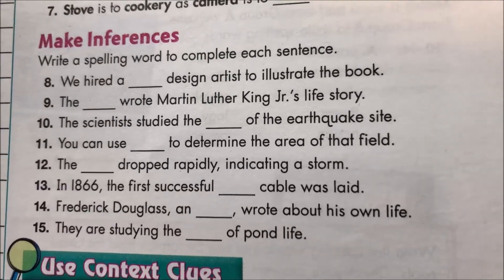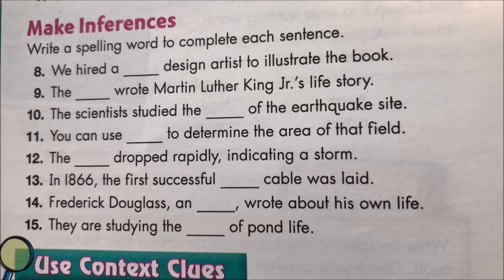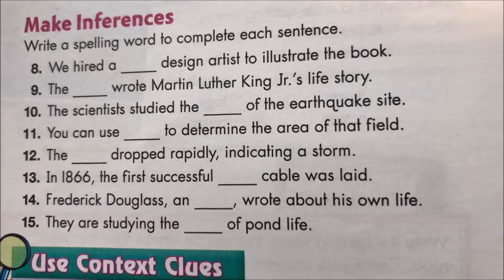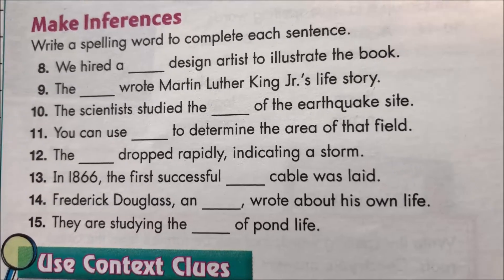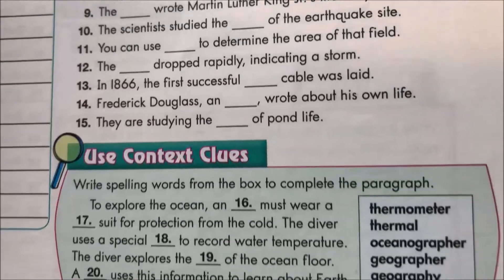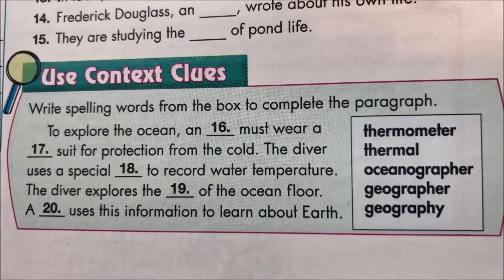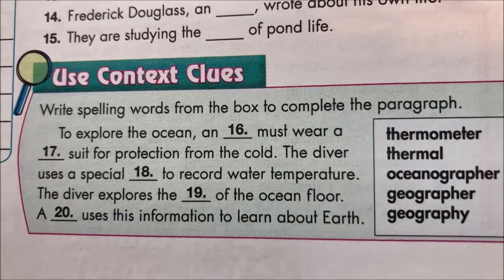Making inferences: write a spelling word to complete each sentence. Number eight — 'we hired a blank design artist to illustrate the book.' A good person to do that would be a graphic design artist. And then the context clues section at the bottom has five more words you can eliminate from your choices for the previous 15 problems.